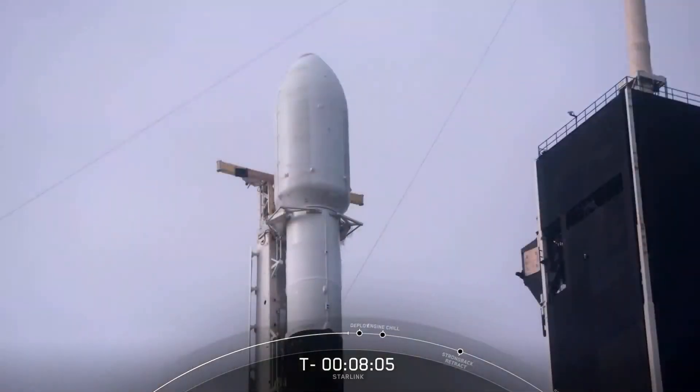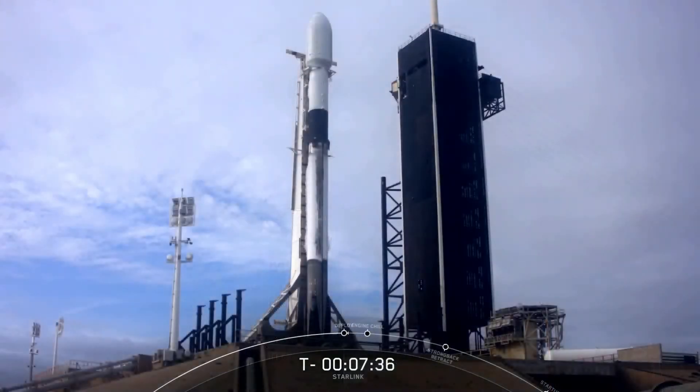Atop the first stage, we have the black carbon fiber interstage, and then on top of that is the Falcon 9's second stage. It has a single Merlin vacuum engine that's hidden from view in that interstage. After stage separation, that Merlin vacuum engine will ignite and carry the Starlink stack of satellites into circular orbit, expecting that to happen about two and a half minutes into flight.